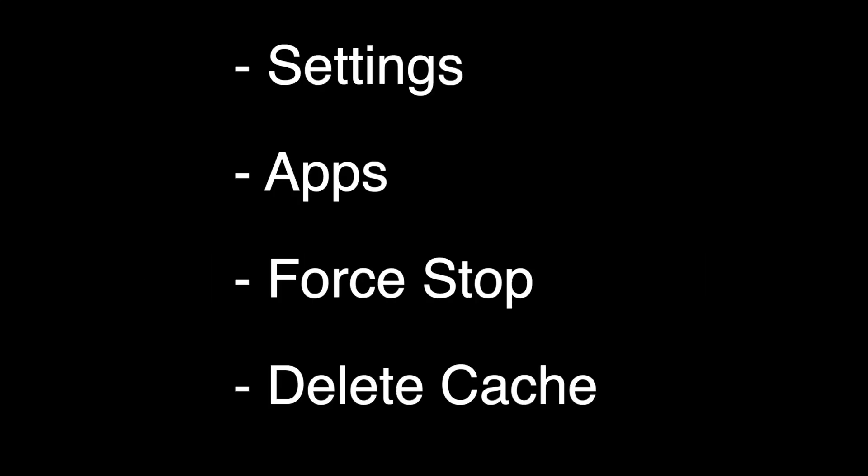This is the magic fix that almost always works. On almost every TV or device now, there's usually a settings menu, then an app. You'll find the Netflix app listed under there. Just hit force stop, which stops the app, and then there's a delete cache. Click the delete cache.